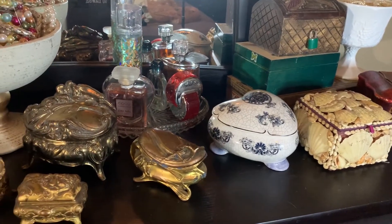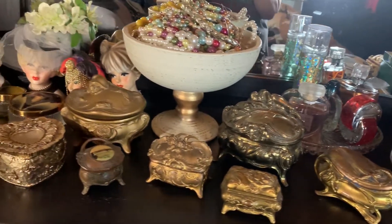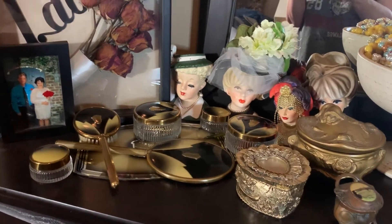Hi everyone, welcome to Vintage Variety. Today I am giving a tour of my dresser top and some of the things that I have collected over the years.